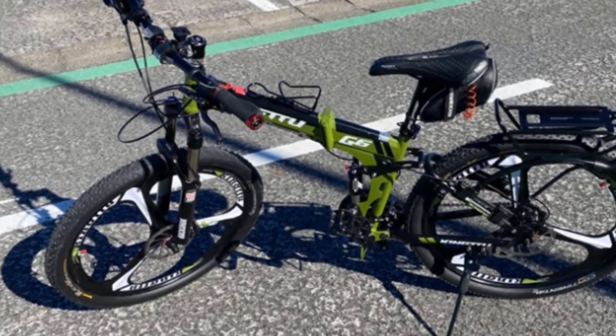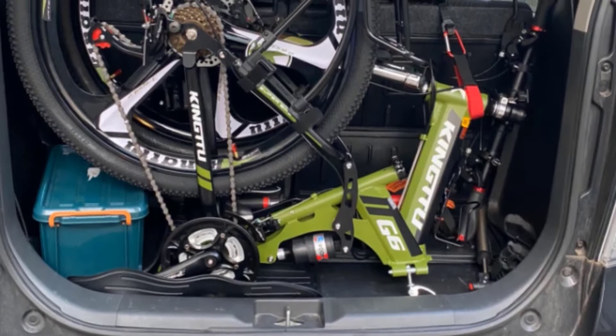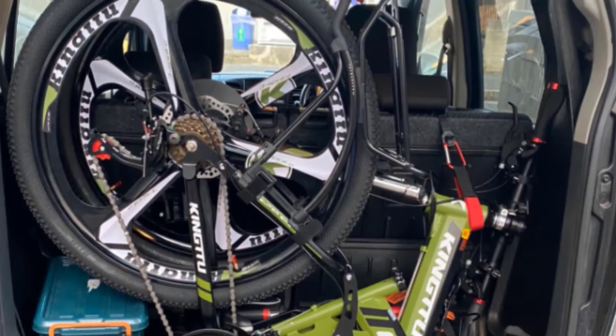The bike isn't overly heavy, and the shocks are responsive and absorb bumps efficiently. While it can be a little clumsy to handle when folded in half, overall this folding mountain bike performs very well and is easy to transport in the back of a car or SUV.